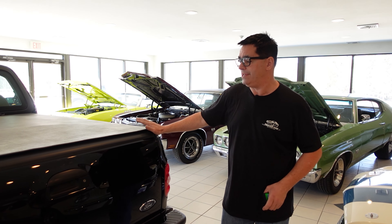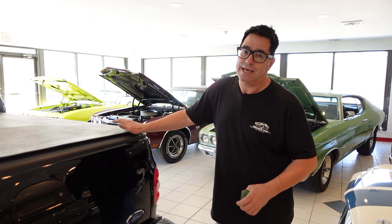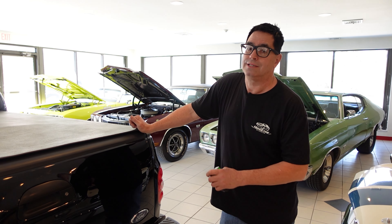To learn more about this 1999 SVT Lightning original truck — 9,200 miles, a great addition to any collection — check it out on the High Octane Classics website.